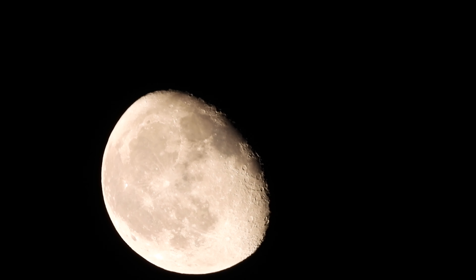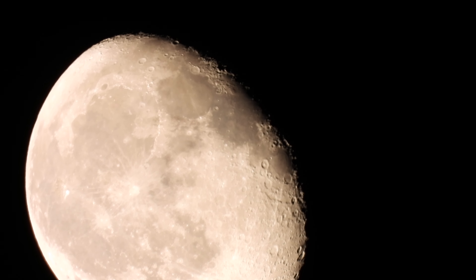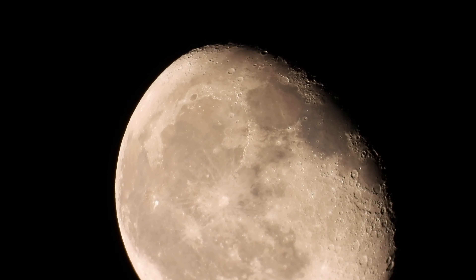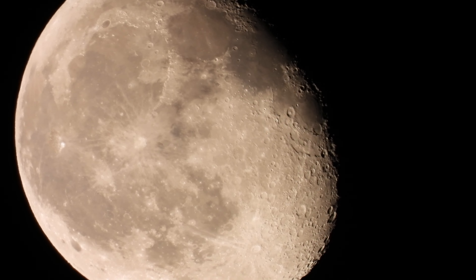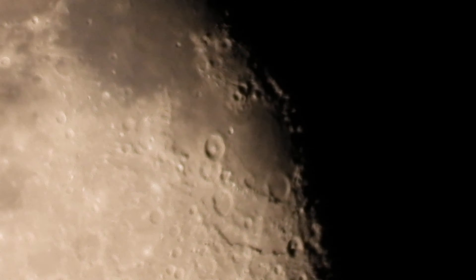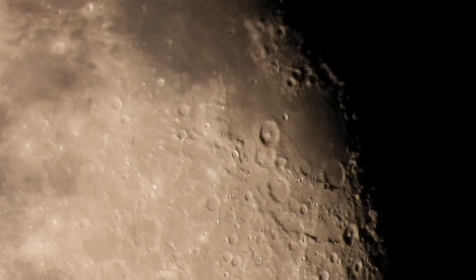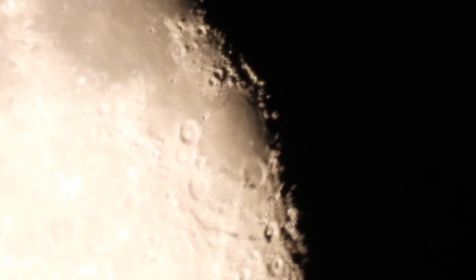We'll look for the other part of the moon because the other part's not there. The moon is a miracle because we do not see the other part of the moon — it is literally gone.